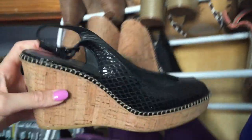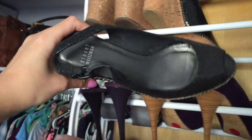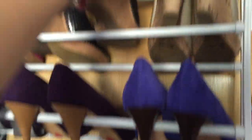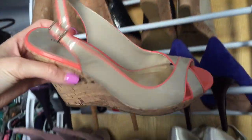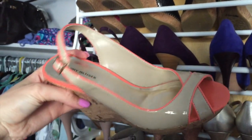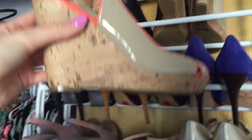These are Stuart Weitzman - I don't know if I'm saying it right. Then these - these are Tommy Hilfiger and I got them at TJ Maxx a while ago.